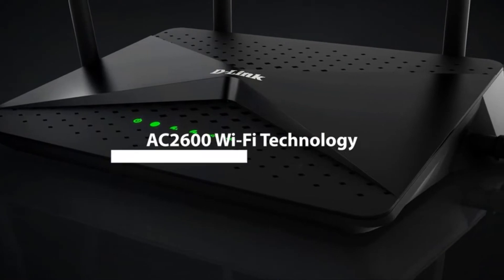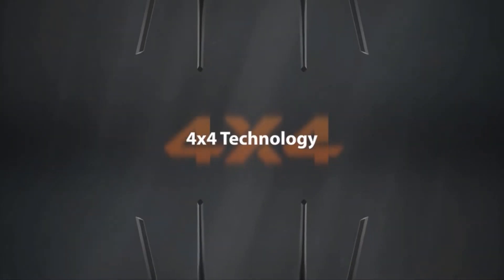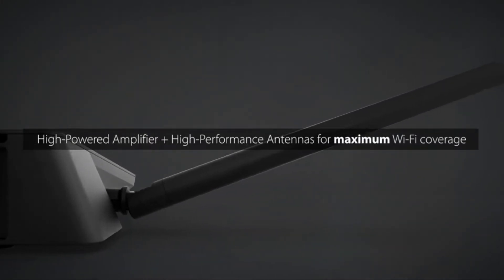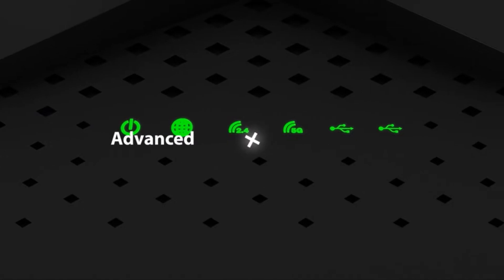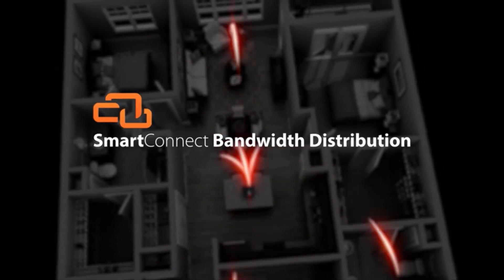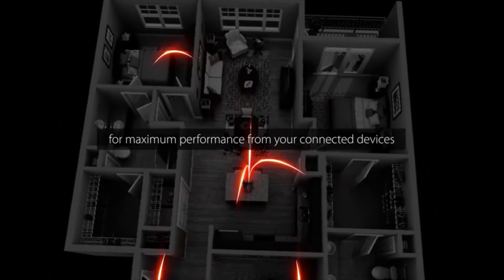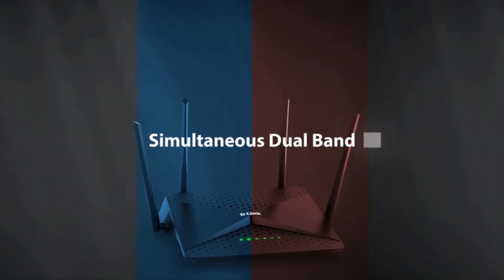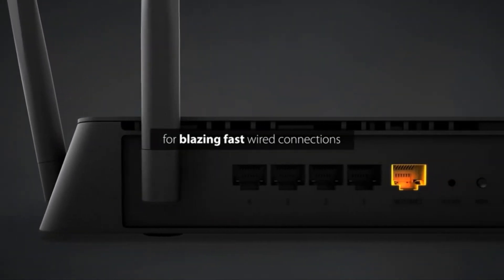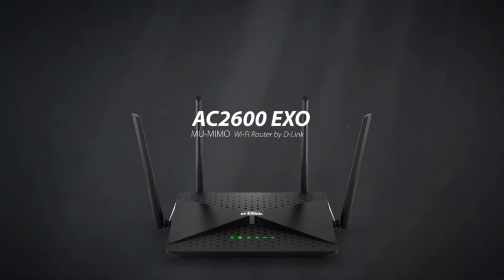The dual-core processor gives you powerful wired and wireless internet network speeds. Multi-user MIMO technology significantly improves simultaneous streaming on multiple devices. Advanced Smart Beam tracks your connected devices for enhanced Wi-Fi speed and range throughout your home. Intelligent quality of service traffic optimization delivers seamless performance for your applications. Two USB ports remotely deliver high-speed data transmissions for storage devices.